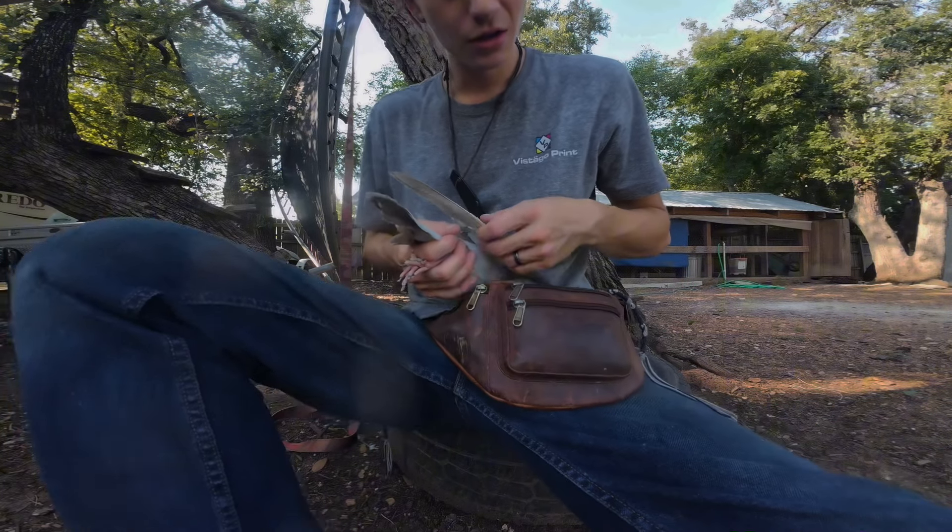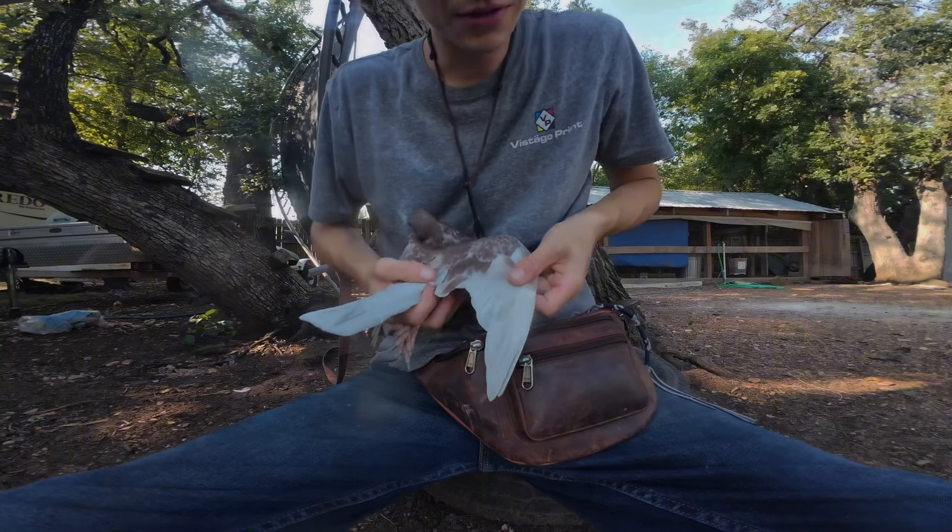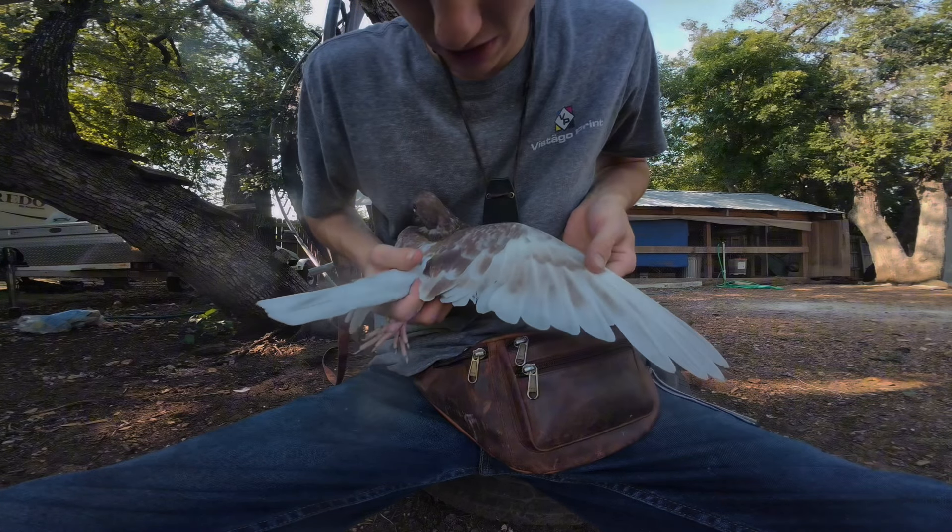It would appear I just caught number red 13, recorded a whole video of it, but it was actually a picture, so I'll have to go catch that bird again.